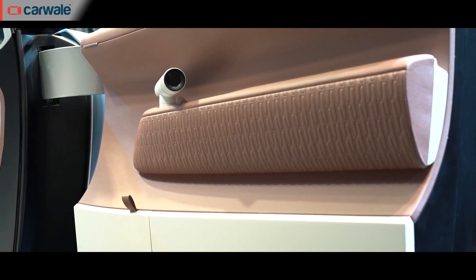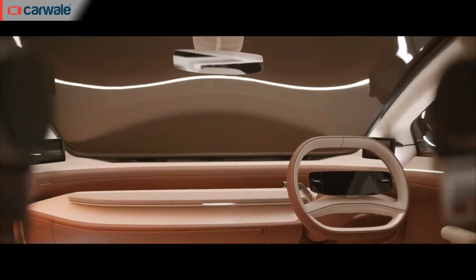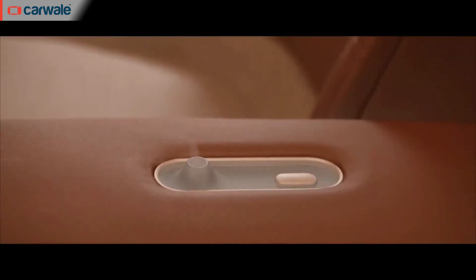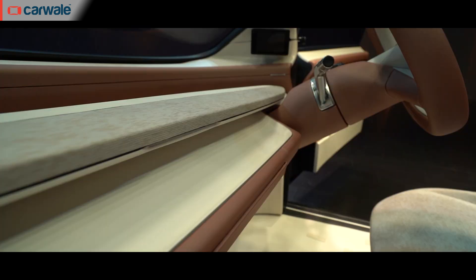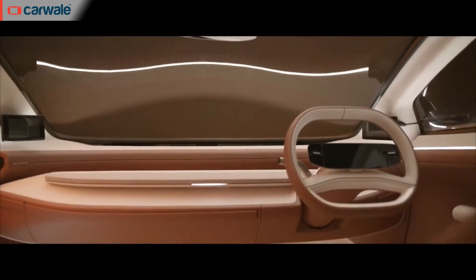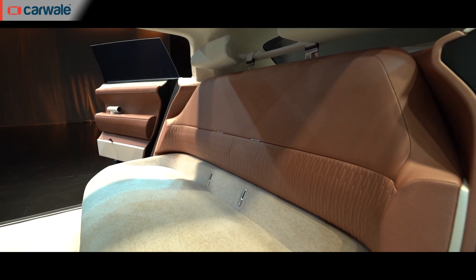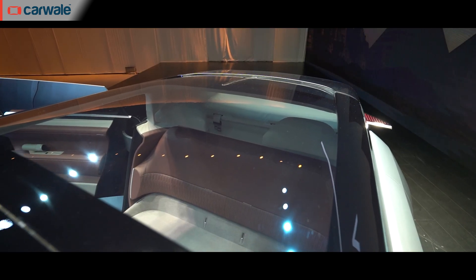There are individual AC vents artistically placed on the door pads and the dashboard is sans any elements whatsoever. If you look closely, you'll also notice speakers mounted underneath the seat's headrests. There's also an aroma diffuser to keep the cabin's ambience serene. To give passengers less screen time, there's no center infotainment screen, but there is a camera for ORVMs and a screen mounted on the A-pillars. The second-row seat is again like a lounge couch, with minimal distractions, and a dual-pane see-through roof adds to the airy feel.